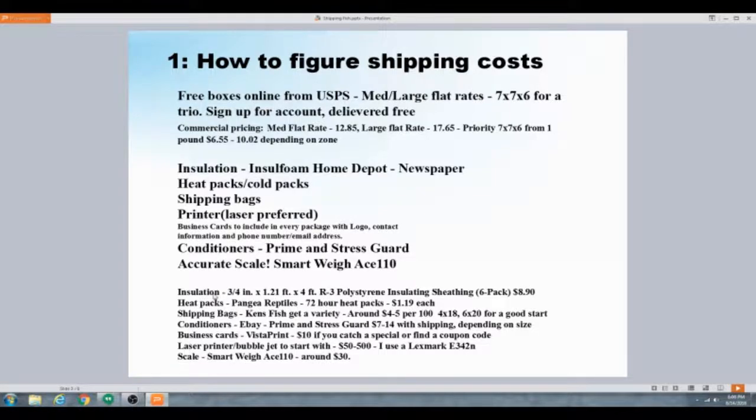The insulation sheets I buy are Insul-Foam — you can get a six-pack for about $8.90 at Home Depot. You might find it cheaper online. A lot of wall insulation materials are more expensive, but this works well. A six-pack can make roughly 20 boxes, so it's way less than a dollar a box by the time you add it all up.